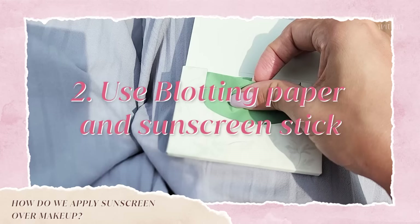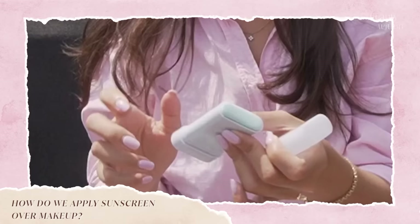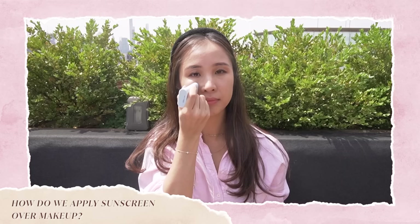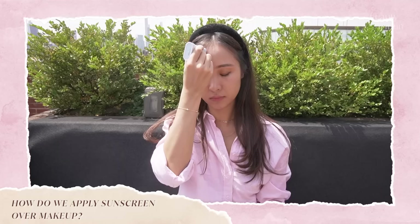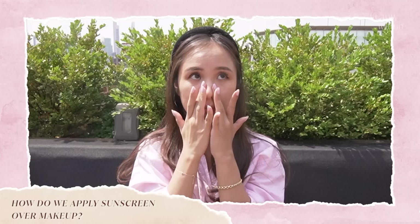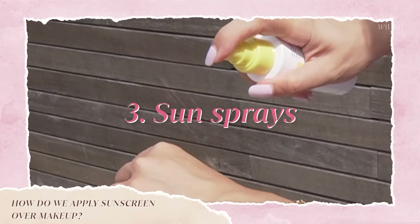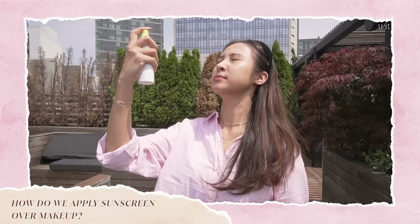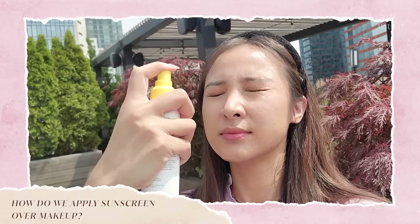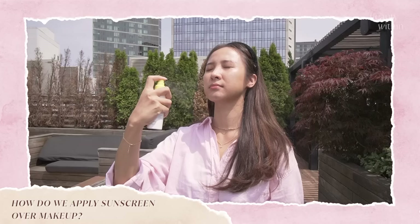Second method: use blotting paper and a sunscreen stick. First dab away excess oils with blotting paper, then find a sun stick that matches your skin type — matte for oily skin, satin for dry combination — and apply from the inner face outward. Four to five layers gives more protection; wipe the exposed part of the stick before and after use. Third, sun sprays — I don't enjoy this method because formulations are oily and you need more spray than you think. Fun fact: you're actually supposed to spray onto your hand and apply like a lotion, because that's how it's tested for its SPF rating.